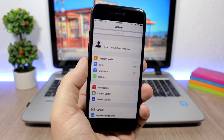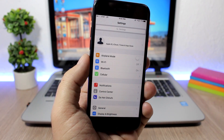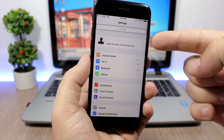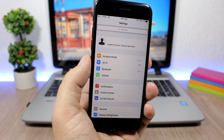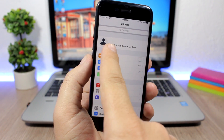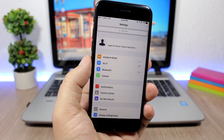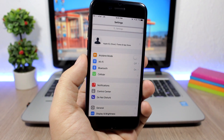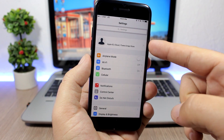On the Settings app, we also have some changes. If you install iOS 10.3 on your device, you will see a new section at the top of the Settings app. You will have your picture, your name, and under there you will find your Apple ID, iCloud, iTunes, App Store — everything. All your information will be in this one section.